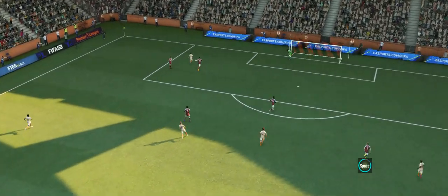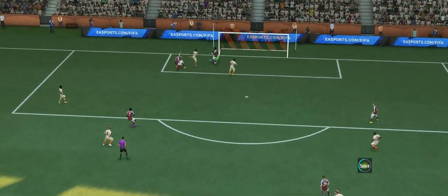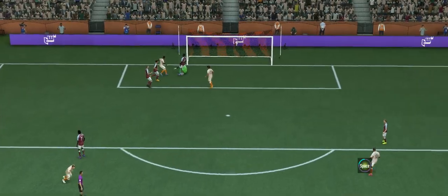Here we can see it again, and no wonder the manager is furious. They just have to get tighter here — deal with the danger. Otherwise, that's the outcome. Not good enough defensively.